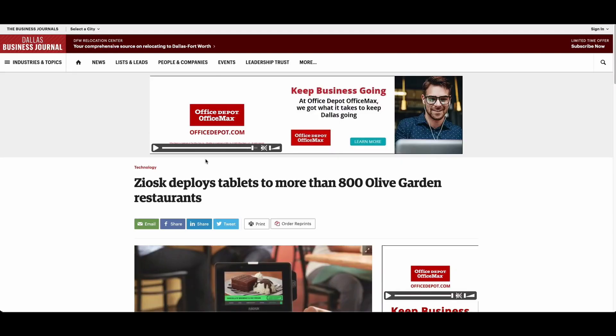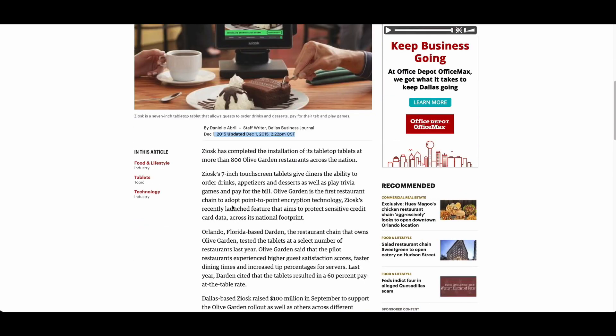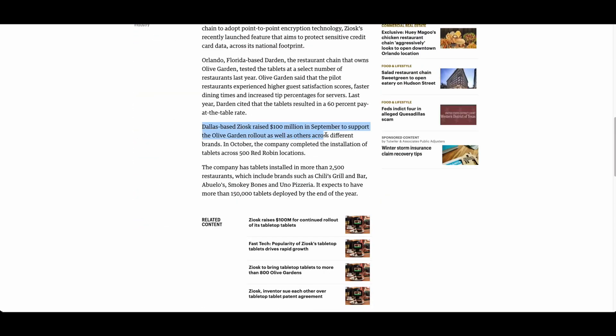Let's take a look at a few articles. First, the Dallas Business Journal says that Dallas-based Ziosk raised $100 million in September 2015 to support the Olive Garden rollouts as well as others across different brands. In October, the company completed the installation of tablets across 500 Red Robin locations.